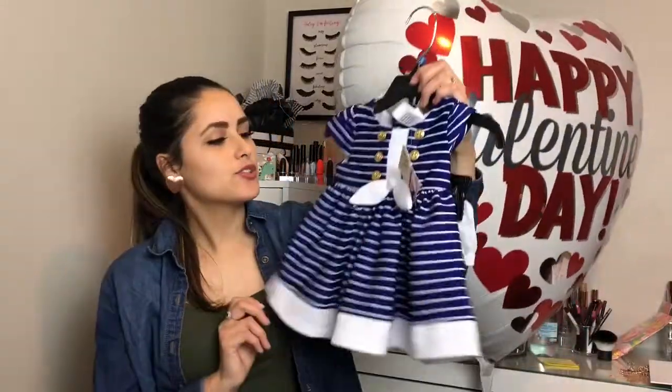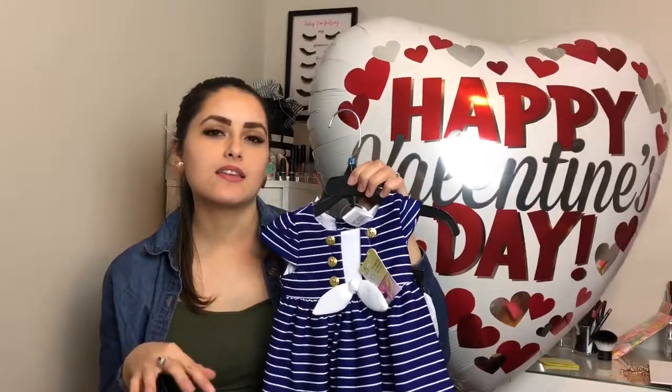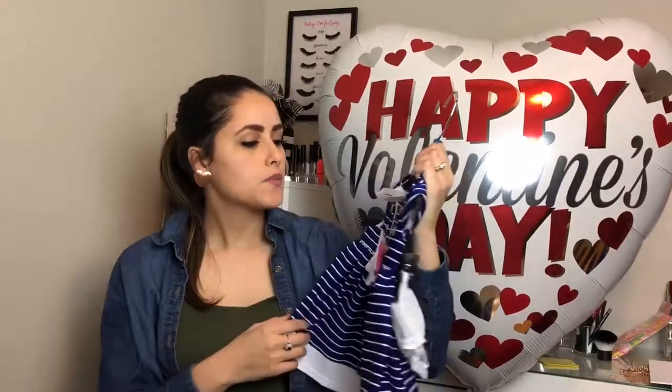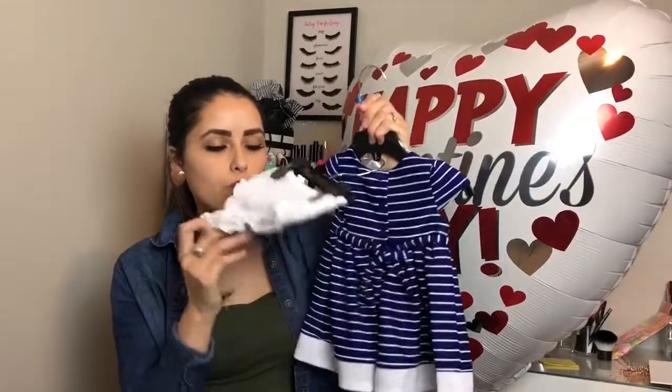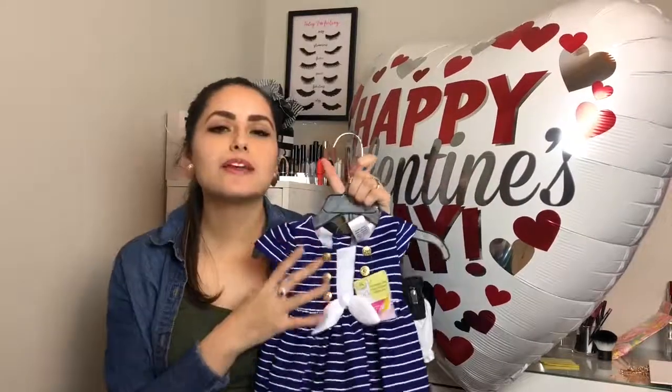And then I got my little girl something, because why not. I got her this little cute dress because tomorrow, Friday the 16th, she's going to be six months old. I got her this little cute dress with a little outfit to wear over her diaper for her six-month pictures, which I think is so cute.